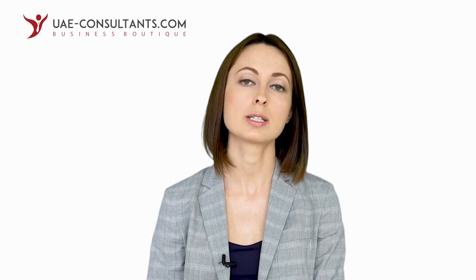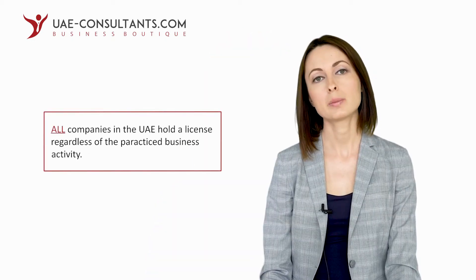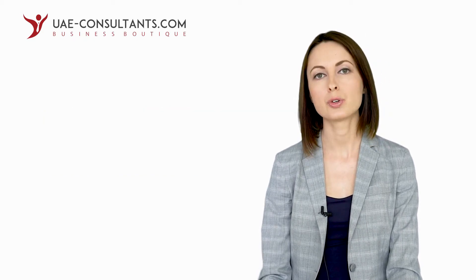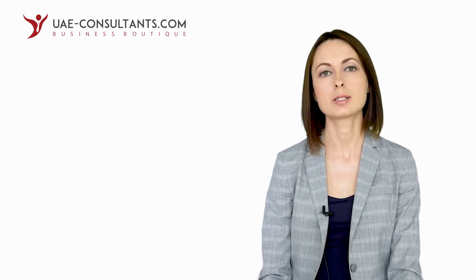While in many countries a license is required for certain industries only — for example banking, finance, insurance, and some more — in the United Arab Emirates all companies with no exception must be licensed. So be it a consulting firm, accounting company, or an IT service provider, you will have a license as well. Good news is that license issuance is a part of the company formation process, therefore you do not need to worry about how to license your business. There are also no specific requirements in connection with this document; your company's license will be issued along with other corporate documents upon business registration completion.